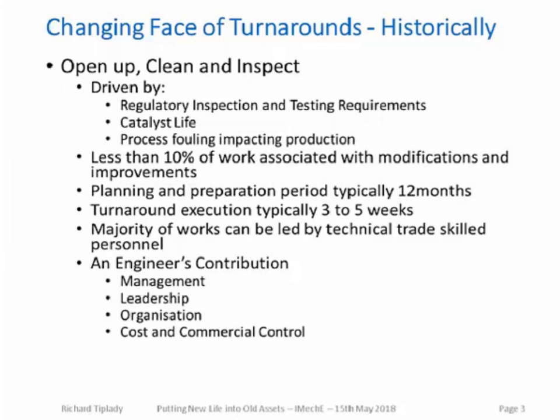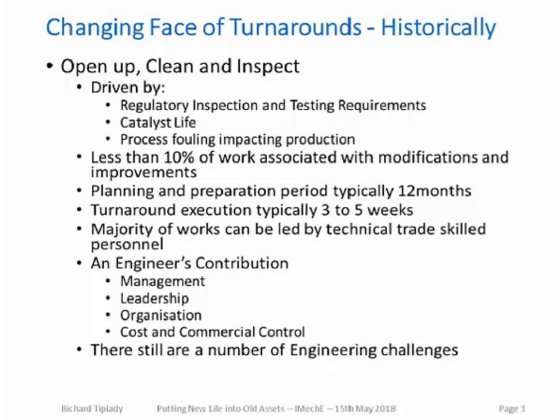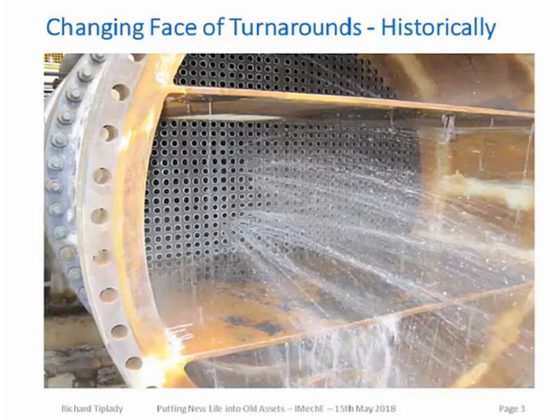However, even in these simple turnarounds there were still some interesting and often quite frustrating challenges for engineers. One example from my career: after proactively purchasing a brand new bundle pre-turnaround to reduce risks because the existing bundle was considered corroded — when carrying out the shell side hydro test, the vendor had failed to correctly roll the tubes after manufacture, and the result was a shower. As an engineer, mobilising the contractor to rectify their error and identifying failures in quality assurance definitely required engineering skills, but more importantly required the calm personality of a turnaround engineer.